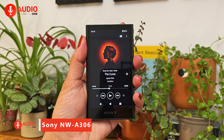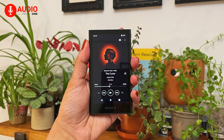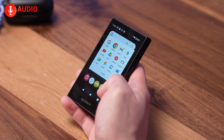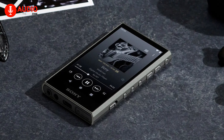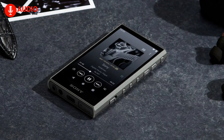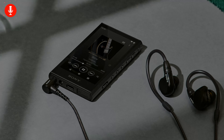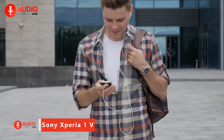Combining premium build quality with high-resolution playback, the aluminum-clad Sony NWA306 punches above its $399 price as a feature-packed audiophile DAP, touting Wi-Fi streaming, 36-hour battery life, native DSD support, and Android compatibility for installing apps like Tidal and Qobuz. This compact yet rigidly constructed player lets budding audio enthusiasts access lossless music on the go while providing the refined sound signature Sony is revered for.